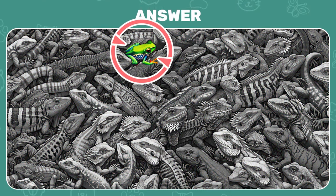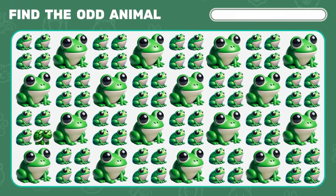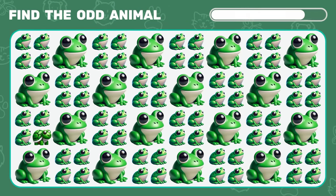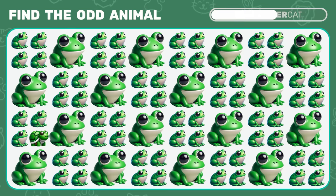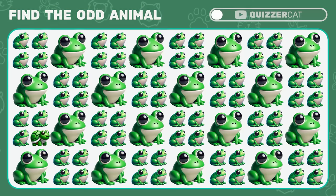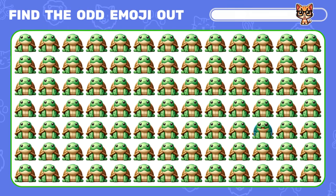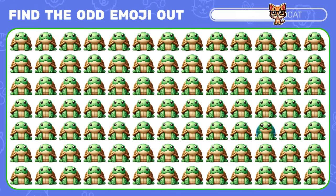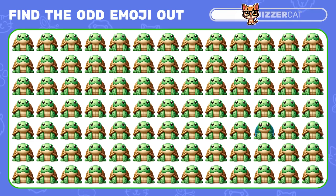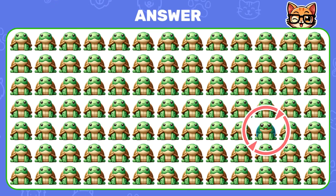There's the frog! Do you see the odd frog emoji here? It's a turtle! How about this level? Can you find the odd turtle emoji? Superb, there it is!